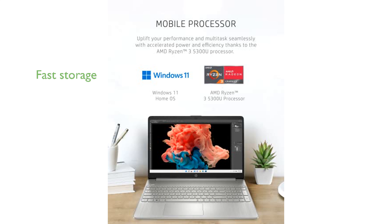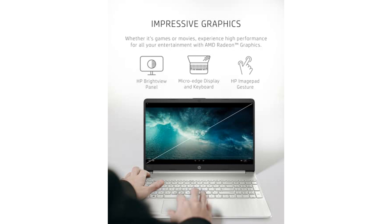Equipped with 8GB of RAM and 256GB of SSD storage, this laptop ensures quick boot times and fast data access. The AMD Radeon graphics card enhances visual performance, making it ideal for both gaming and watching movies.